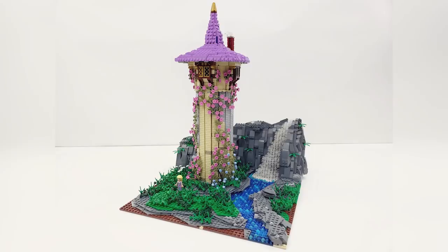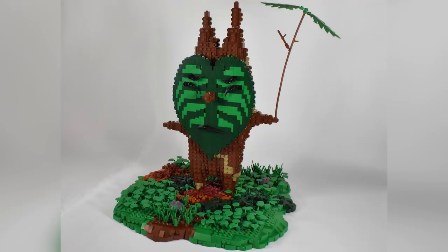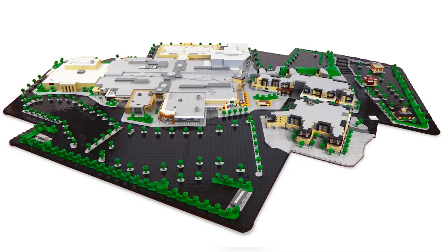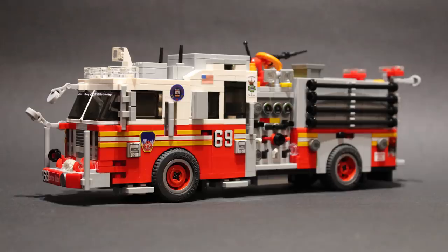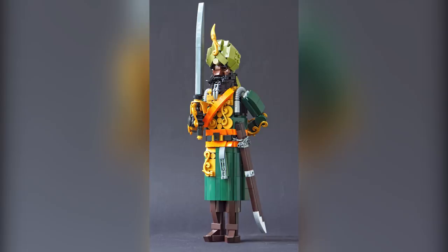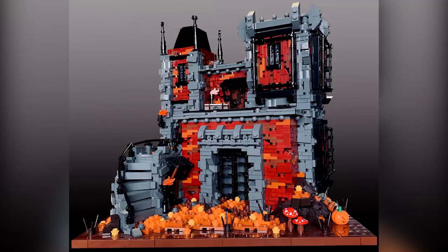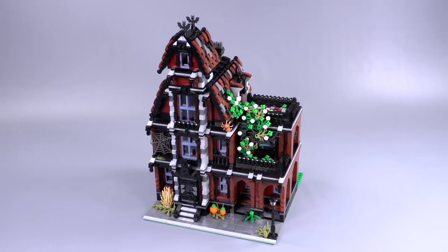Hey everybody, welcome to Brick Vault! Today is another LEGO Top 10 MOCs of the Week episode where I show you guys the coolest custom creations I happened to see people building in LEGO throughout this last week. As always, there are a ton of extra links in the description below — not just the top 10 — and I highly recommend you click on those links and check out more cool custom builds. 10 is a nice round number but there are hundreds of cool things people are making every day, and this is just a very quick highlight reel.